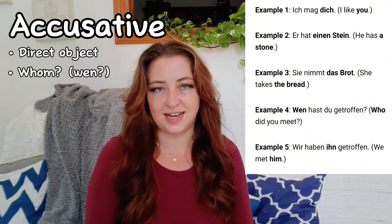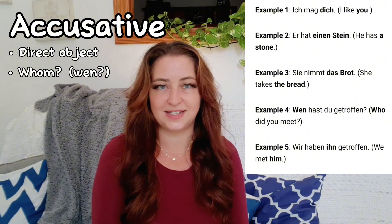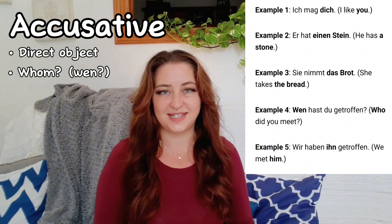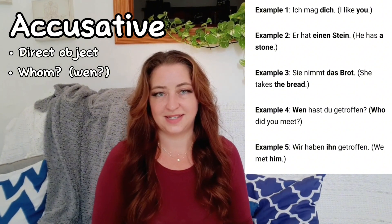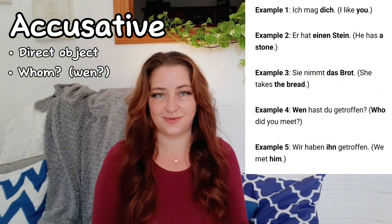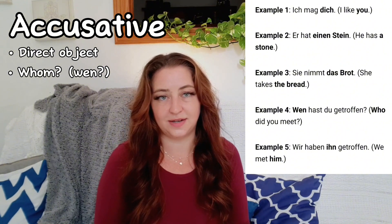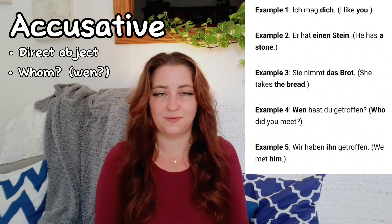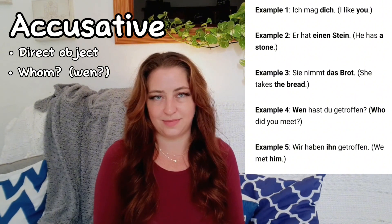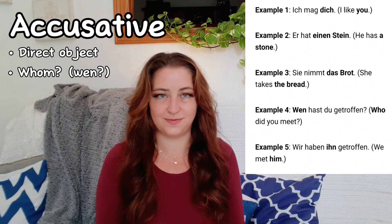Er hat einen Stein. (He has a stone.) Einen Stein is accusative. Sie nimmt das Brot. (She takes the bread.) Sie is the subject, das Brot is accusative — the direct object. Wen hast du getroffen? (Who did you meet?) Wir haben ihn getroffen. (We met him.) 'Him' being accusative, the direct object.